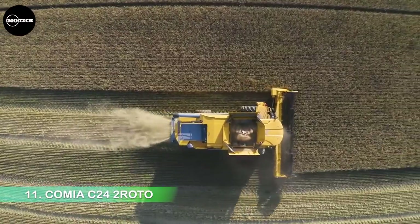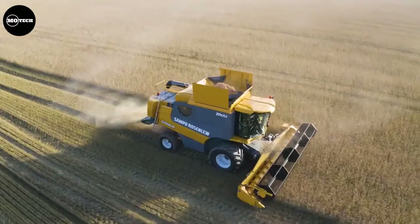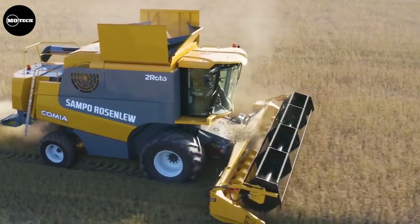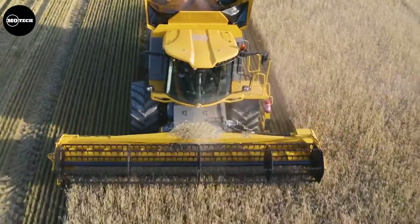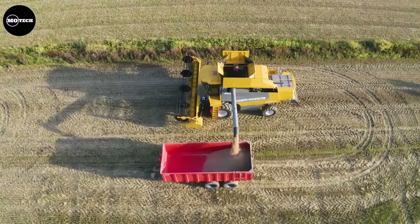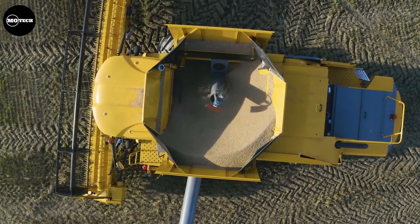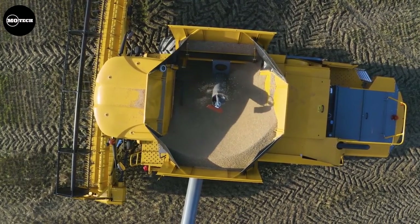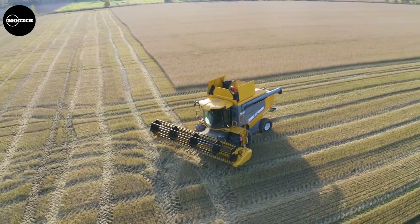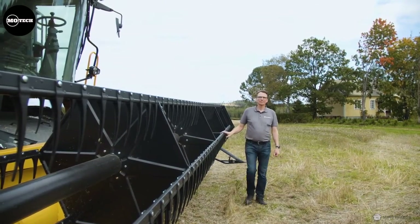Number 11: Komia C-242 Roto. The Komia C-242 Roto, made in Finland, is ranked 11th on our list today. These enormous combine harvesters are part of the Komia line from Sampo-Rosenlew, a Finnish producer of agricultural equipment. Similar to certain Claas combines, the Komia 24 utilizes a hybrid threshing mechanism that combines two rotors and a threshing drum. The Agco Power six-cylinder engine produces 300 horsepower, and it has a 10,000-liter grain tank, or 2,642 gallons.